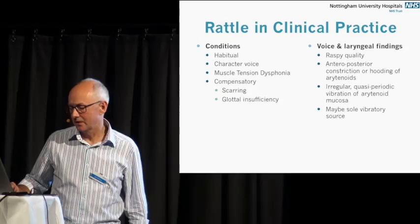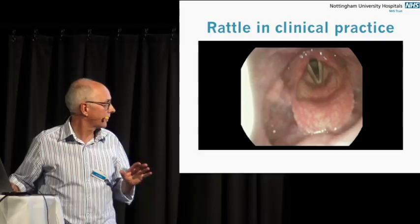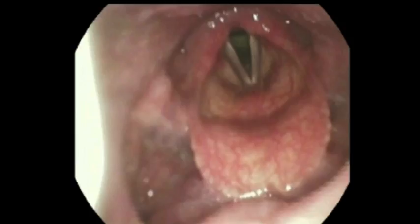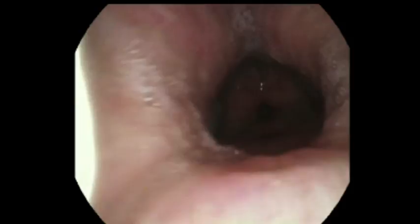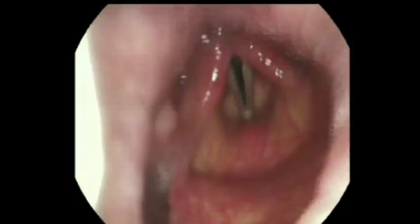I've got two clinical examples of rattle. The first is a patient who has a psychogenic muscle tension problem — she came in with the most bizarre voice. You only get glimpses of it here, but you can see the vocal fold vibration as she's counting.